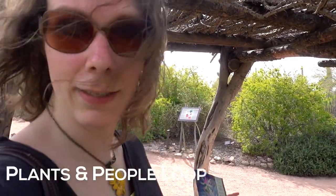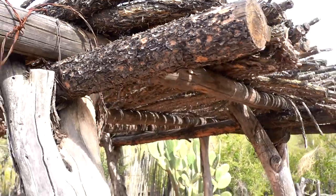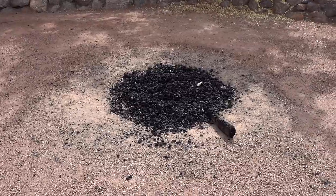We've entered the people part of the exhibit. Right behind me are some orchard plants — the Spanish introduced the Native American population in this area to things like apricots and pomegranates. We're right underneath a mesquite little stable, which was used in the desert southwest. Plus there are agave roasting pits — those plants sometimes took one to four days to roast, but they used these pits to do the trick.